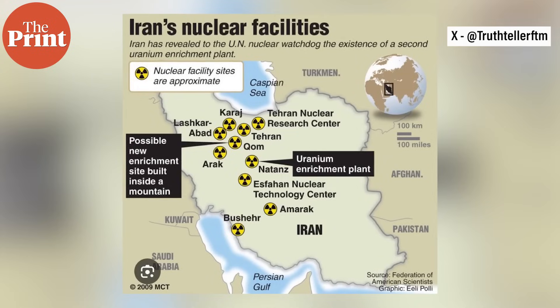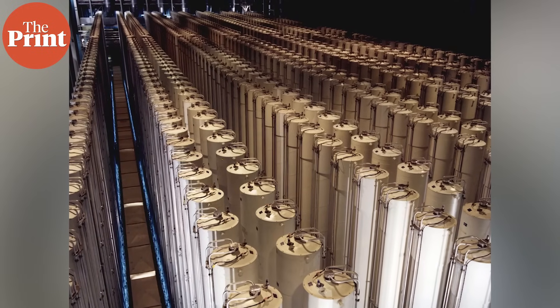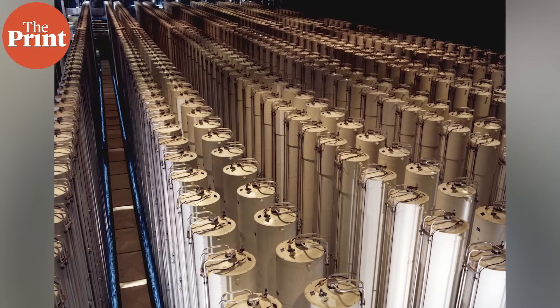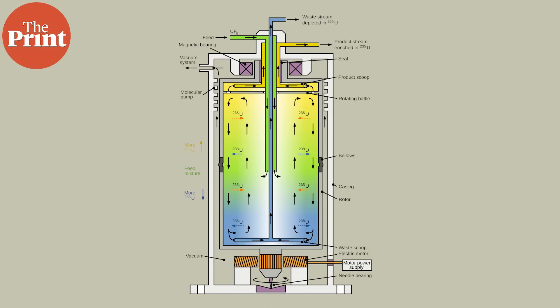Iran has four primary facilities where its nuclear program is focused: the fuel enrichment plant and the pilot fuel enrichment plant in Natanz, the Fordow fuel enrichment plant, and the uranium conversion facility in Isfahan. In Natanz, which is also the largest facility in Iran, around 20,000 centrifuges are operational. A centrifuge is a machine that enriches uranium by spinning uranium in gas form. The rotors in the middle move at 60,000 to 70,000 rotations per minute, while the outer walls of the centrifuge spin at about 400 to 500 meters per second. Since uranium-238 is heavier than uranium-235, it moves towards the walls of the centrifuge, while the lighter uranium-235 gets accumulated in the middle. The process is repeated several times to allow the percentage of uranium-235 collected to build up.